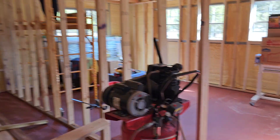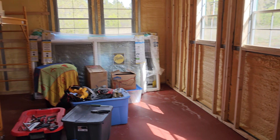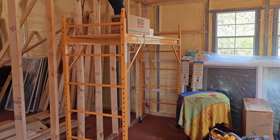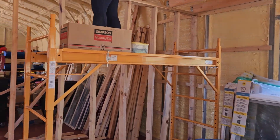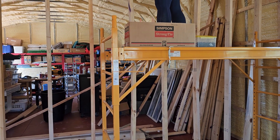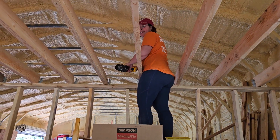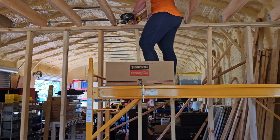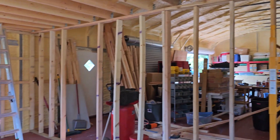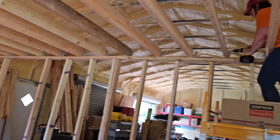We're still working in the shed and we thought we'd put out a video to show everybody what Mary's up to. Mary's up there building rafters because she doesn't like me being on that rolling scaffolding thing — it looks like I'm gonna fall down every time I get up there. It has nothing to do with my fear of heights. Hi Mary!